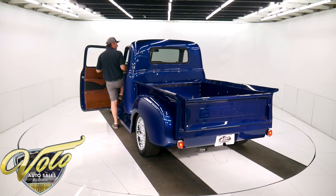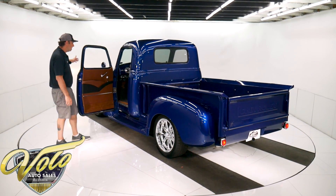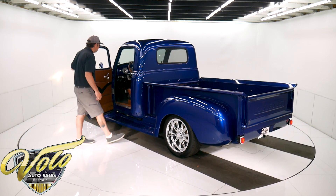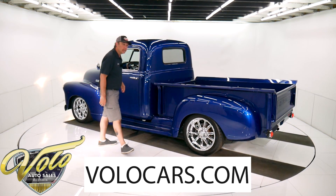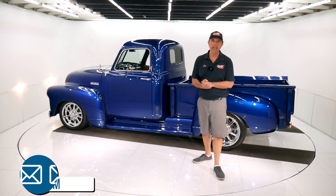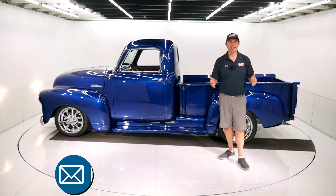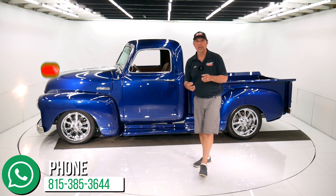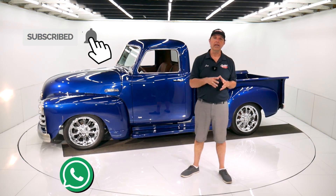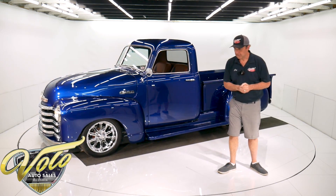The Magnaflow exhaust system gives it kind of a European sports car sound — I love the way that sounds. I do have a binder inside with documentation as to the build of this truck. Any questions, let us know — go to volocars.com. We can help with financing, delivery, and answer questions about the vehicle. If you enjoyed the video, subscribe to our YouTube channel and click on the bell icon — you'll be the first to see the next video that comes out. Thanks for watching.